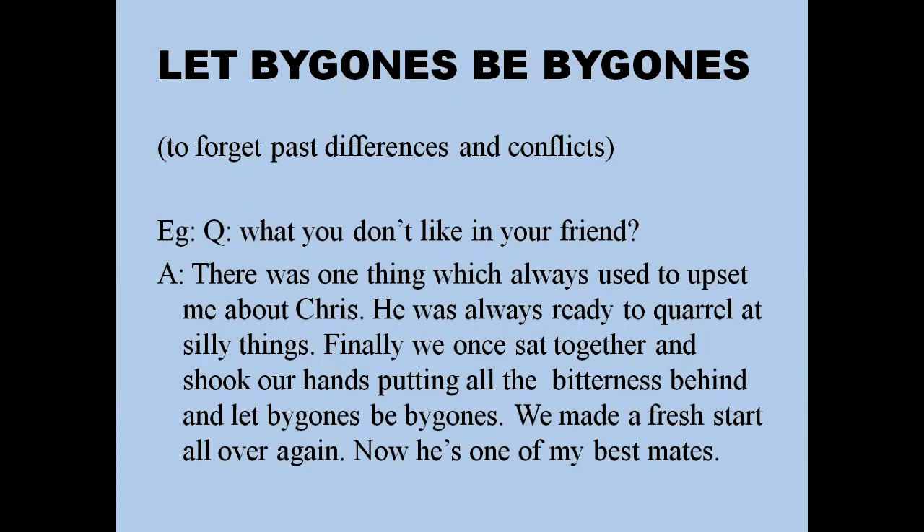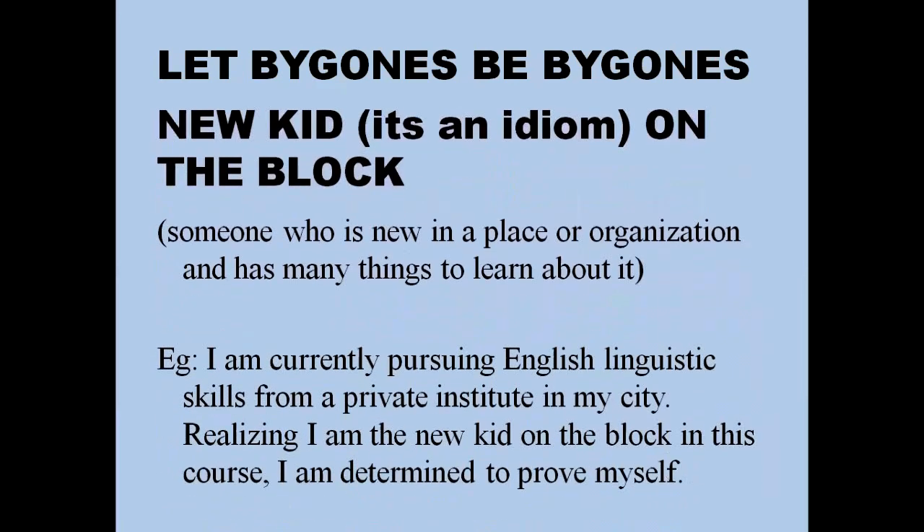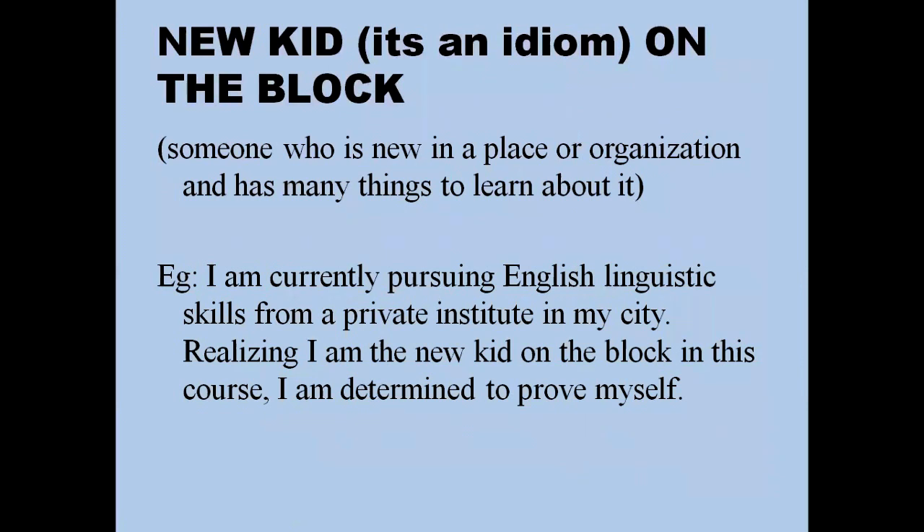'New kid on the block' means someone who is new to a place or organization and has many things to learn. For example: 'I'm currently pursuing English linguistic skills at a private institute in my city. Realizing I'm the new kid on the block in this course, I am determined to prove myself.'